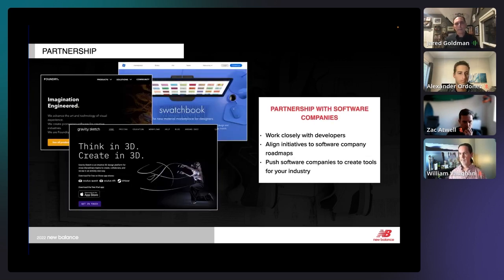Partnering with software companies is another big one. We've partnered with the Foundry and with GravitySketch over the past couple of years. It's so important that the software company knows where you're trying to take the program and how it's going to help your company. GravitySketch has been great — showing us new tools, asking us what we want, and implementing those things. When you have that partnership, it makes more people want to get into the program because of that active collaboration.